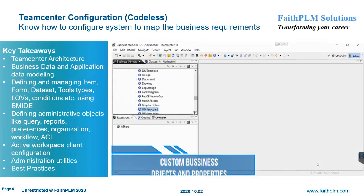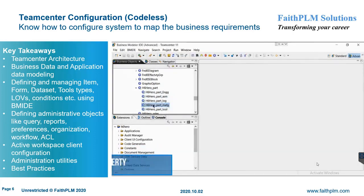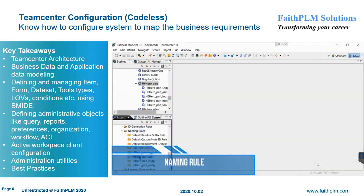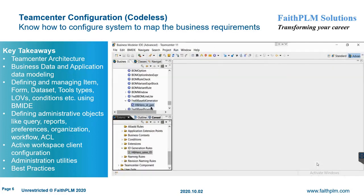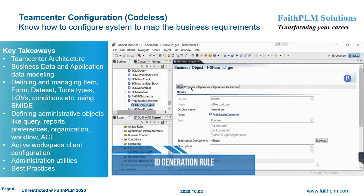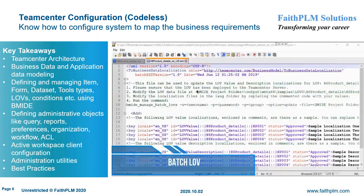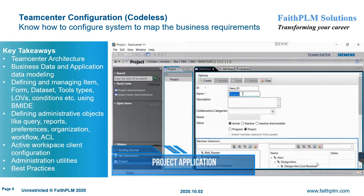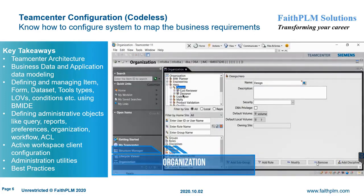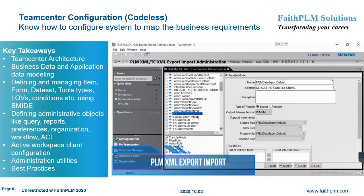In Teamcenter Configuration, you will understand the various features and their usage along with best practices to mold the PLM system according to customer business requirements. Here you will get expertise on Teamcenter 2-tier and 4-tier architecture, VMIDE interface and usage, extending data models such as item data types, dataset types and tools, DS data types, form, LOVs, conditions and status, persistent, runtime, compound, complex, and relation properties, defining organization, queries and reports, security model, project management, workflow process modeling, preferences and options, exporting and importing CAD and non-CAD data, administrative utilities, business data extraction and population, and Active Workspace Client administration.